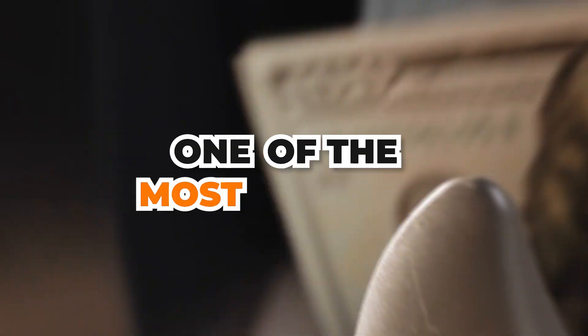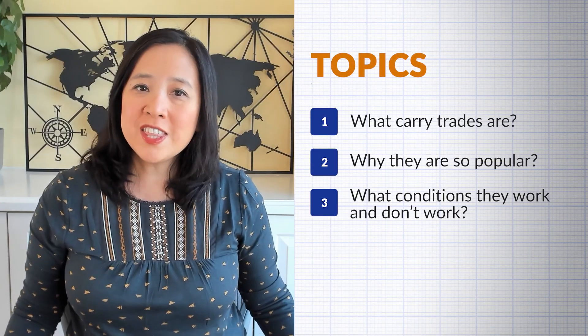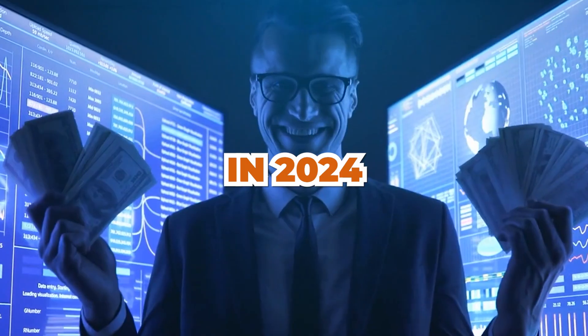Let's talk about carry trades, one of the most popular Forex trading strategies. In this video, I'm going to explain what carry trades are, why they're so popular, and what conditions they work and don't work. Then we'll talk about what to expect for carry trades in 2024.